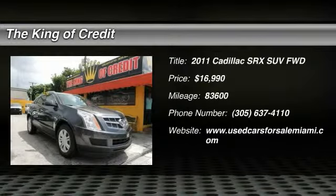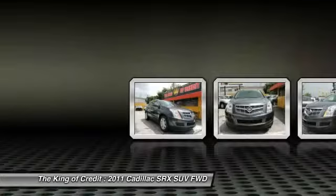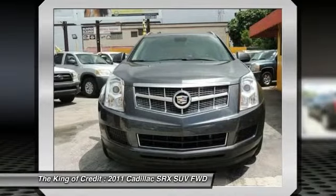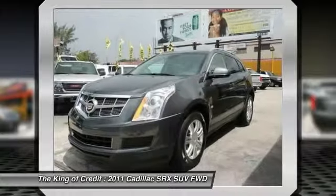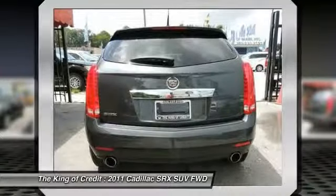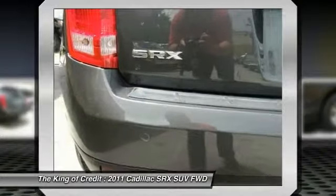The 2011 Cadillac SRX. The Cadillac SRX is beautiful from every angle. For driving enthusiasts, there's track-tuned handling, advanced engine power, and the added confidence of available all-wheel drive. Luxury lovers will delight in the new stylish handcrafted cabin.